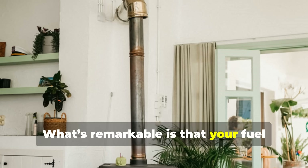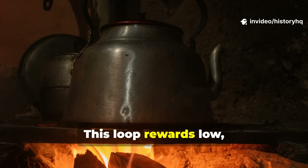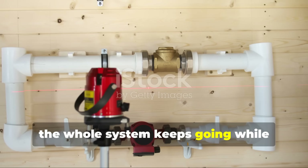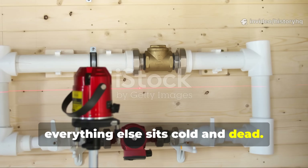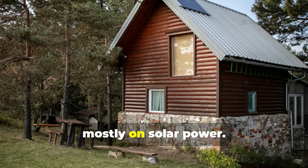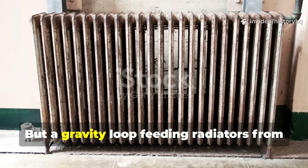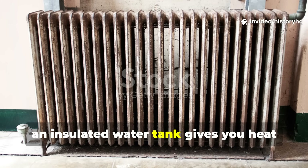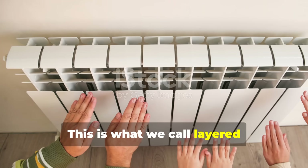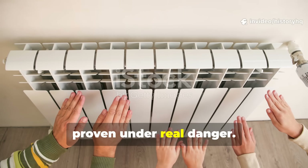What's remarkable is that your fuel stretches dramatically, because you don't have to burn hot or fast. This loop rewards low, steady heat. And since gravity never fails, the whole system keeps going while everything else sits cold and dead. In an off-grid retreat that relies mostly on solar power, cloudy weeks can drain your battery reserves — but a gravity loop feeding radiators from an insulated water tank gives you heat without using a single watt. This is layered survival: modern technology backed by wartime engineering proven under real danger.